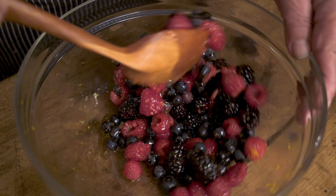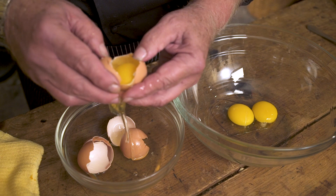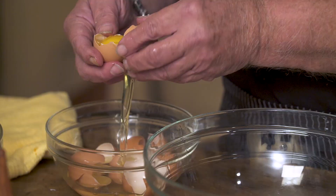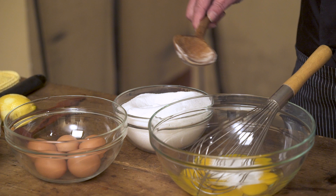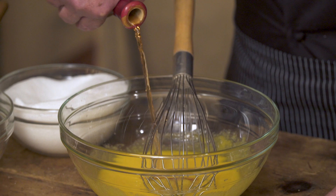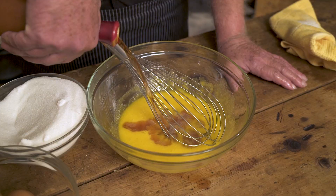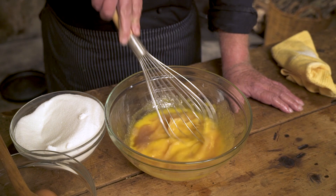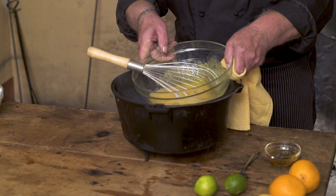Now we make the sabayon. I'm just separating the eggs — the yolk from the white. Add sugar and mix really well, then comes the Madeira, and a little bit of white wine so it doesn't get too strong. I'm going to the fireplace to get a pot with hot water. You can always do this on a double boiler, but in a 300-year-old kitchen we don't have one — so we improvise.